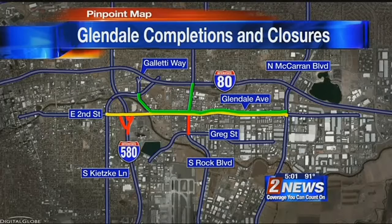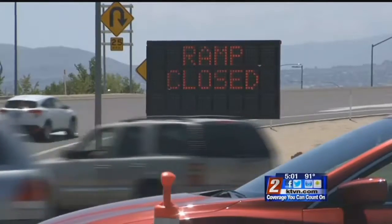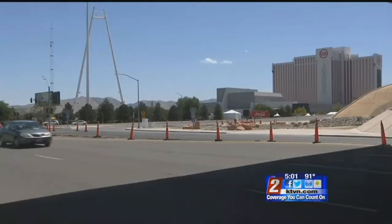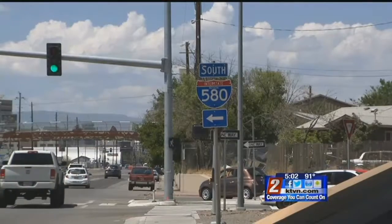Red shows the current and upcoming closures. That includes the south end of Rock between Glendale and Freeport, which will reopen early September. Then starting on Monday, the southbound on-ramp and northbound on- and off-ramp between I-580 and Glendale will be closed until late August. Detours on those I-580 on- and off-ramps will be at Rock Boulevard and over on Mill Street. The anticipated finish for this entire project will be late November of this year.